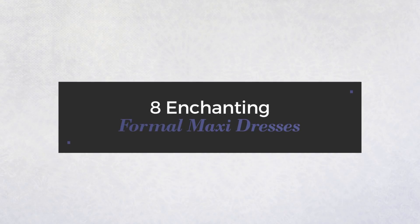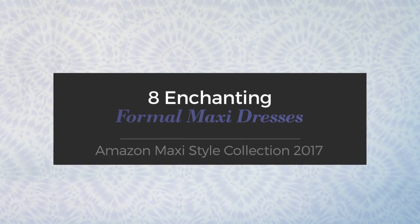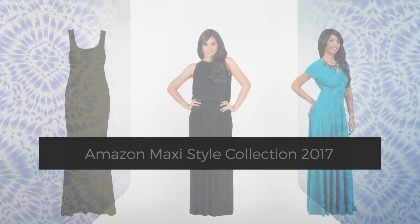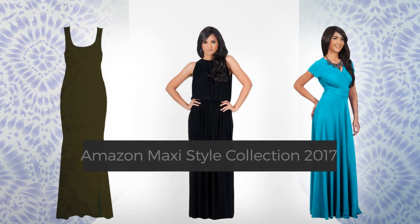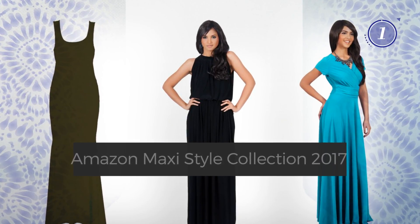8 Enchanting Formal Maxi Dresses, handpicked from over 3,000 fashion designers catalogs. At any time, click the circle and get the details about your favorite dress.